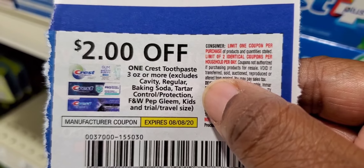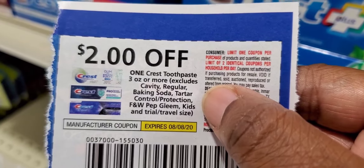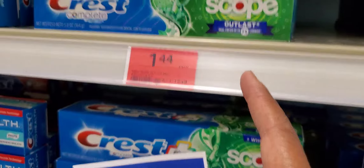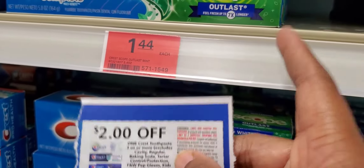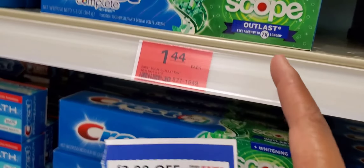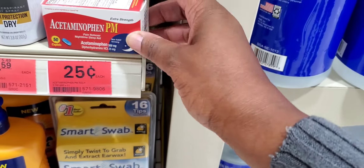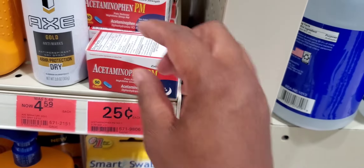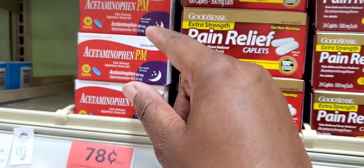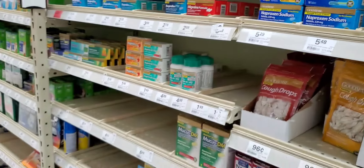This Crest Complete — it doesn't exclude this one. The coupon says it excludes cavity regular, baking soda, tartar control, Whitening plus Scope, Gleem, Kids, and trial sizes. These are $1.84 — I'm going to grab four of them. I'm not sure if they'll let me do four in one transaction, but we'll see. Also, acetaminophen night is 25 cents — I'm going to grab four of those. The bigger box acetaminophen PM 50-caplets is 78 cents.